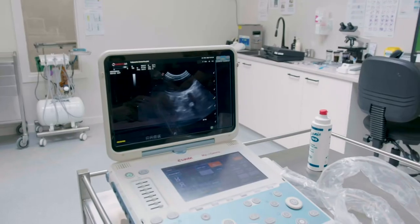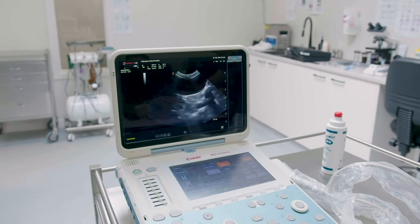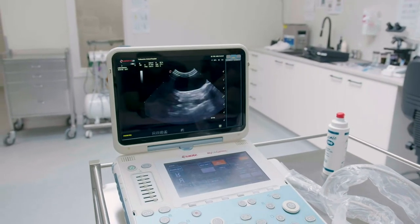We have an ultrasound, tonometer, illuminated loops, indirect ophthalmic lens, and lots more. We perform many procedures from routine desexing to complex soft tissue surgery and major dental procedures.